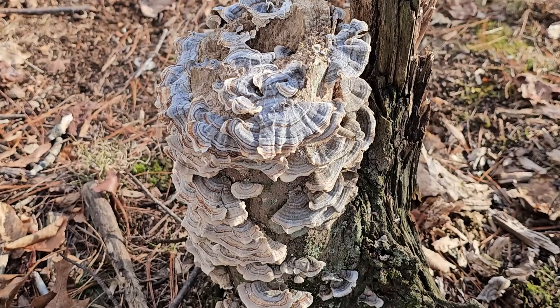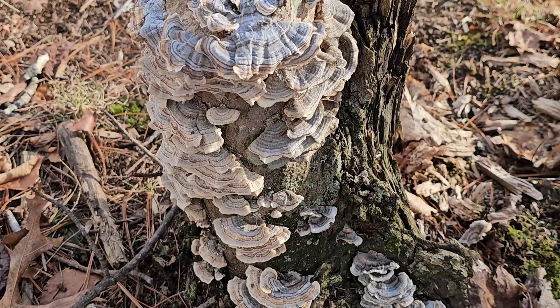You can find turkey tail year-round, but especially in winter, where a lot of people feel like they don't have much to look for on a winter trail. Turkey tails are always a rewarding find, winter or summer.